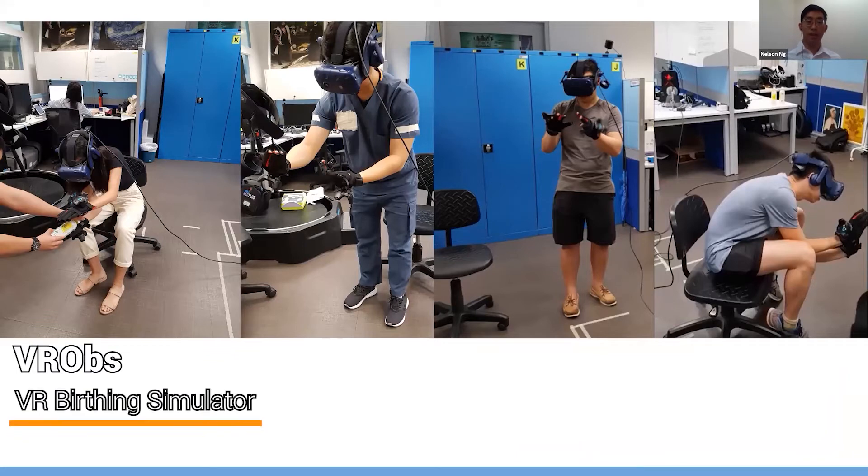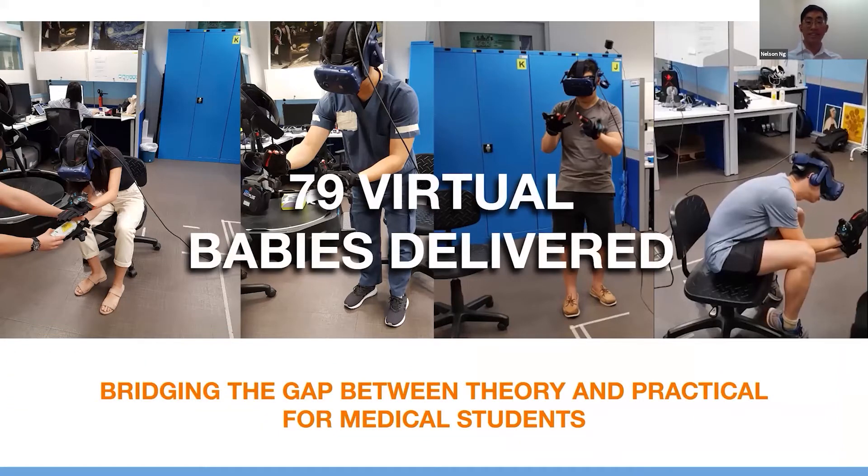VROPS is a virtual reality birthing simulator that is targeted towards medical students. It is used to bridge the gap between theory and practical lessons.